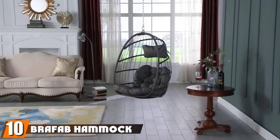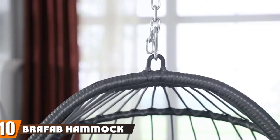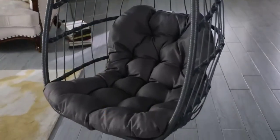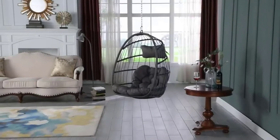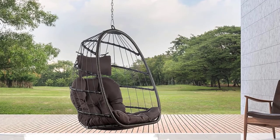Finally, the number ten position is dominated by the Brafab Hammock Chair. With its improved structure and foldable feature, the sturdy and comfortable design is protected with weather-resistant construction that includes a seat, frame, and nylon ropes. This one also comes with a seat cushion and headrest pillow that are as soft as a cloud.